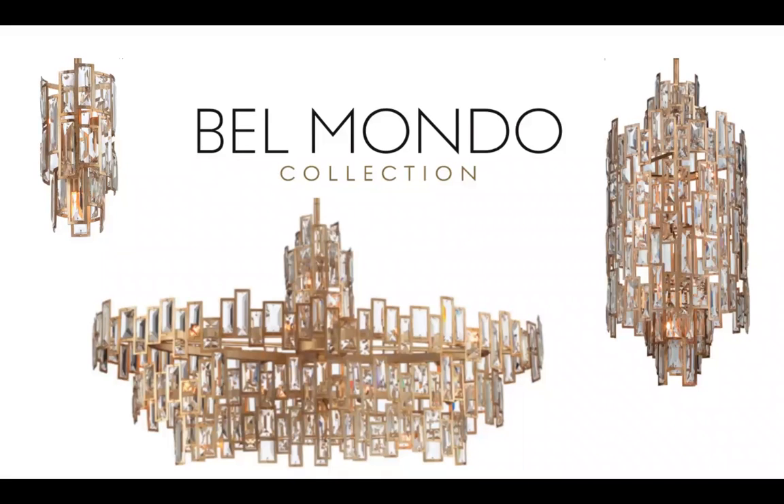And then Belle Mondo — our last collection. The fixture on the right is a huge piece, the island light in the middle is very large, and there's also a mini pendant. Belle Mondo is definitely one of those fixtures people are looking for when they want a centerpiece, playing into the luxury lifestyle. All faceted crystals with hand-painted gold around each crystal — tons of detail, and you're going to get all kinds of light play with this collection.